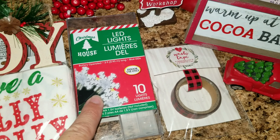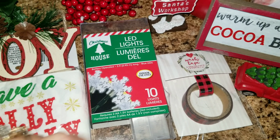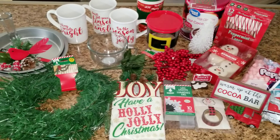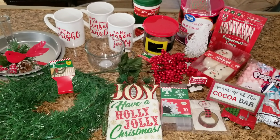I also got these twinkling lights from the Dollar Tree. I am so excited to put all of this together and I can't wait for you guys to see it in tomorrow's video, so make sure you guys stay tuned.